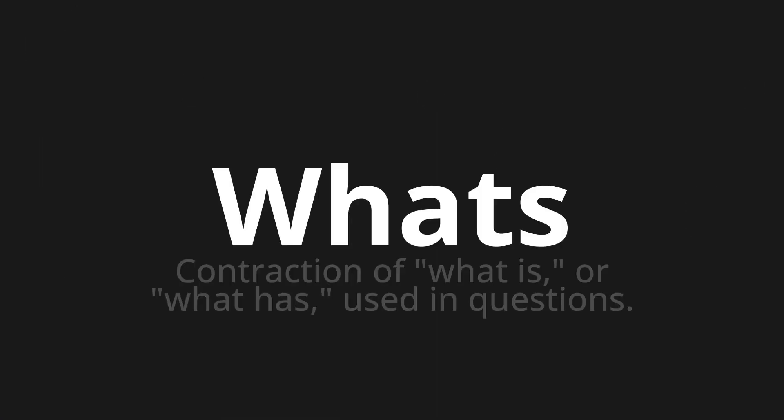Welcome to this pronunciation video. Today, we will be focusing on a new word that you might find challenging or interesting. So, let's dive into today's word. 'What's,' which means contraction of 'what is' or 'what has,' used in questions.